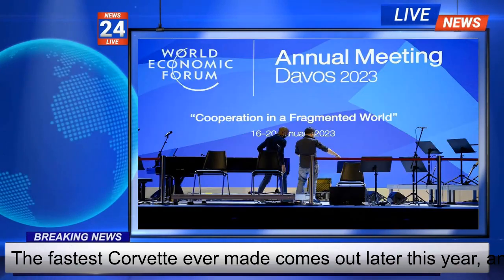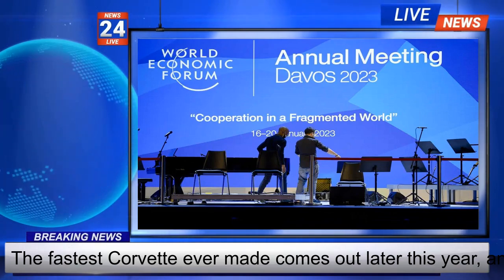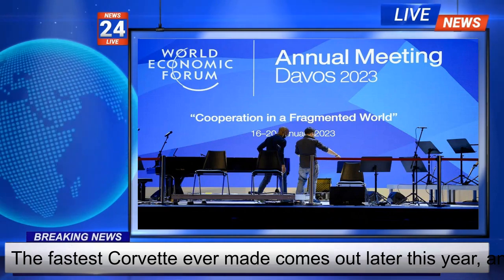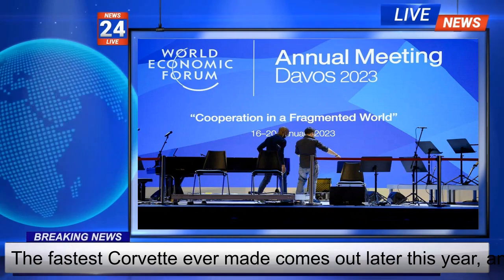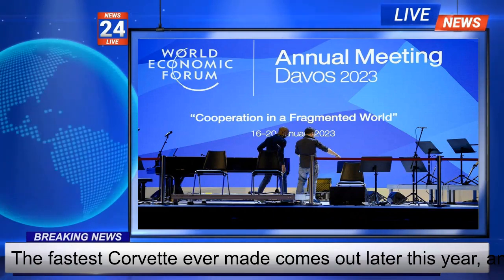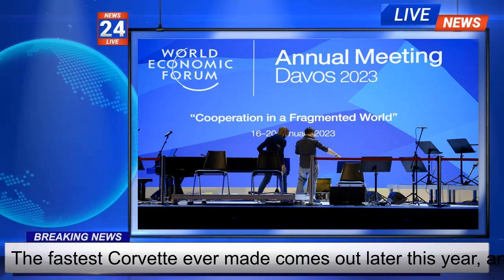The E-Ray makes its debut exactly 70 years after the first Corvette was introduced in New York back in 1953. It represents a step toward an all-electric version of the car that will come out at an unspecified date. Although GM may be overselling the practicality, the E-Ray does come with all-season tires so it can be driven year-round.